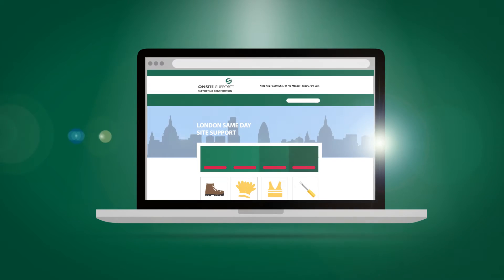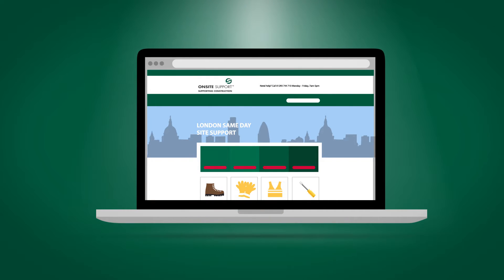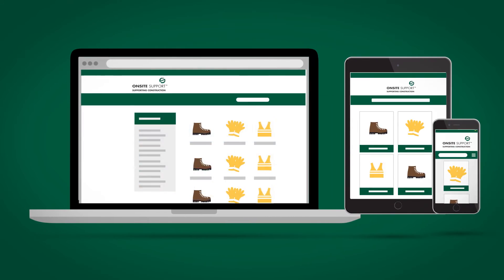We have expanded our service even further with our brand new website. Ordering supplies and managing your entire purchasing process has never been easier. The site is optimised for every device, so whether you're in the office or on site, you can get whatever you need whenever you need it.